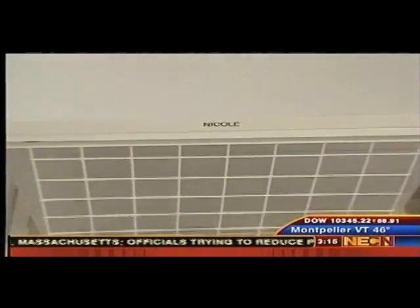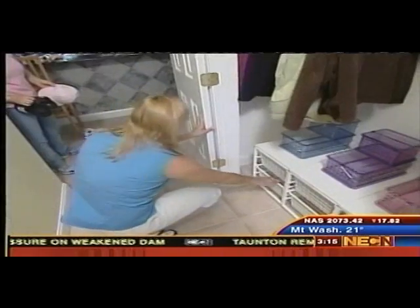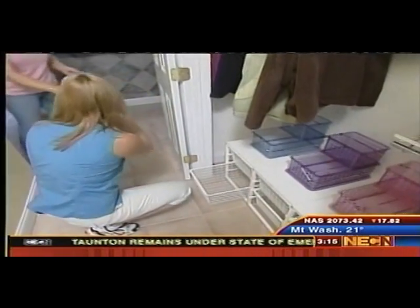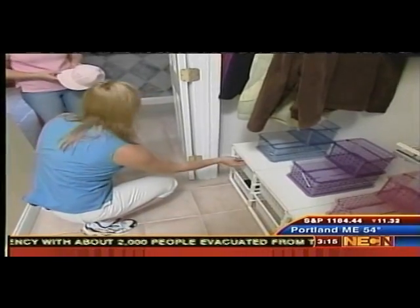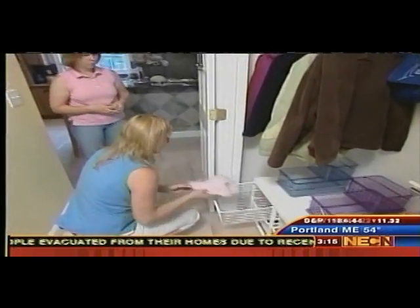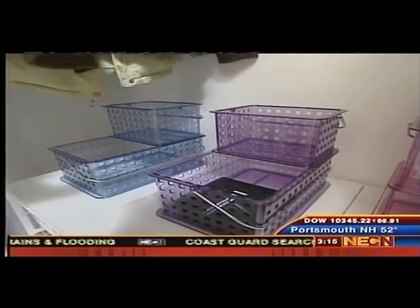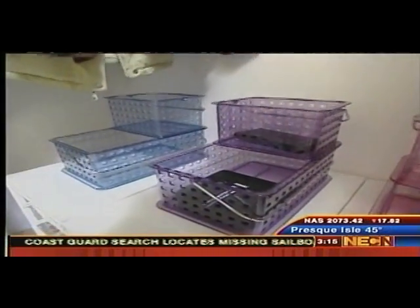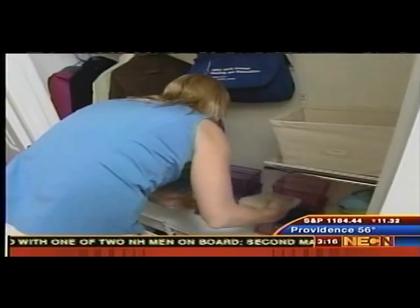These drawers down here are going to be for shoes and accessories such as hats and gloves. We're going to put the shoes in the bottom one — you can fit several pairs in here, they're nice deep drawers — and then the hats can go up top. These color-coded baskets are going to be used to hold school supplies, cell phones, iPods, whatever kind of stuff they need to put aside.